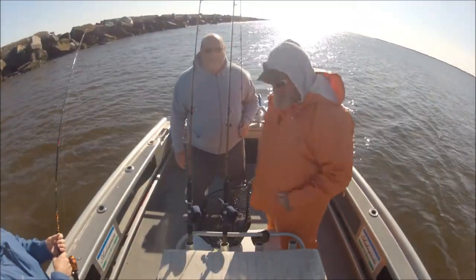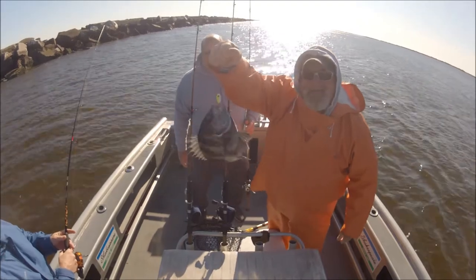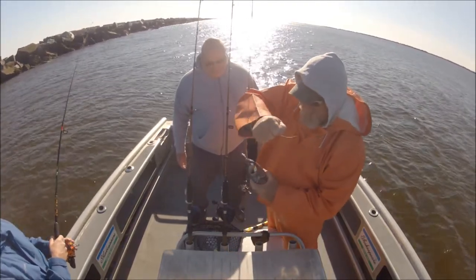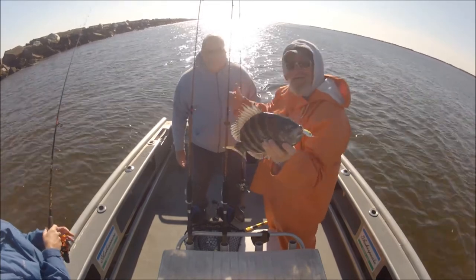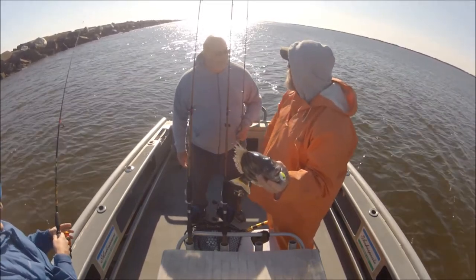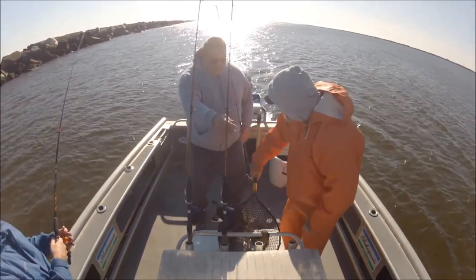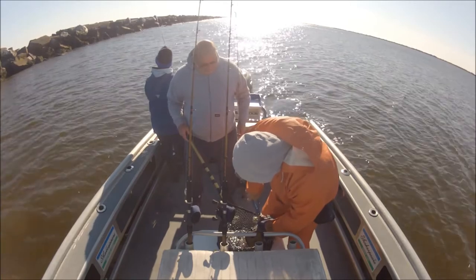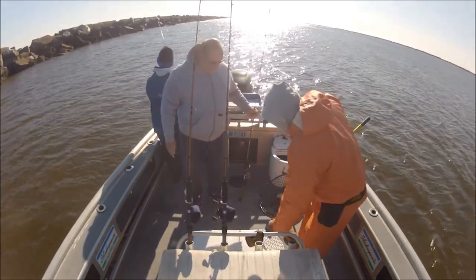We've been out here five minutes and look at this — a nice sheepshead on the slab spoon with a shrimp added. Look at that, it got the hook all the way down his mouth. First five minutes up here, first sheepshead ever on the slab spoon. I had a guy last week — first trout, first redfish, first sheepshead, first everything. Usually it's trout, redfish, flounder. Fish in the box, baby!